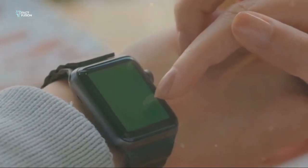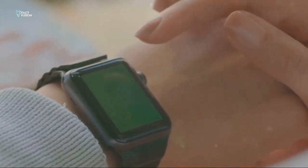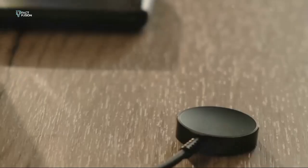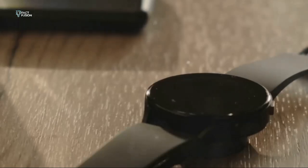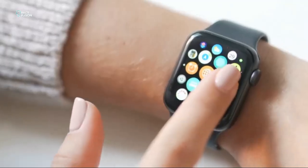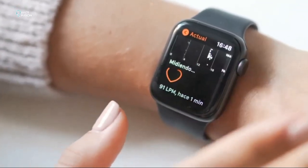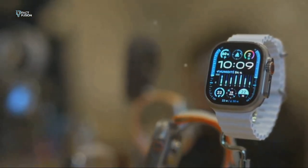First impressions matter, right? When you first lay eyes on these two, you can immediately tell they belong to the same family. Both the SE2 and Series 9 rock that iconic Apple Watch square design — it's a design that's become synonymous with style and functionality. They're sleek, modern, and scream premium. Whether you're at a business meeting or hitting the gym, these watches fit right in.